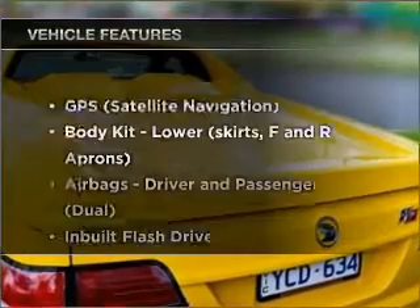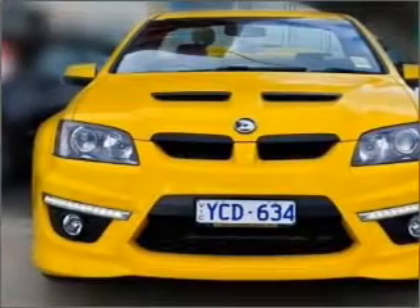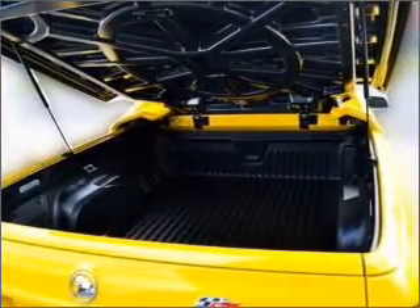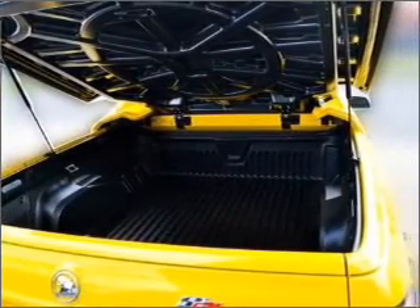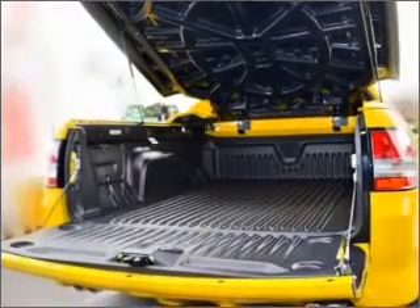Plus, enjoy these notable features that are included in this ride: satellite navigation, cruise control, climate control, central locking, power windows, an alarm system, a CD player, audio input for your iPod, an adjustable tilt steering wheel, and stability control.